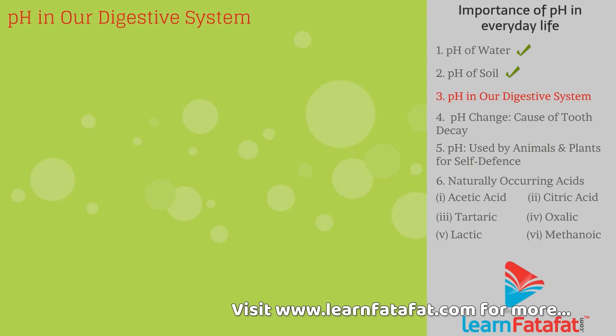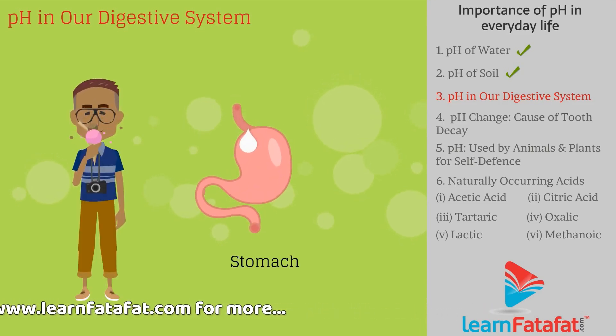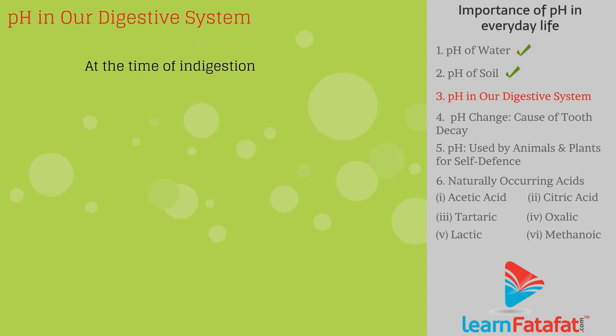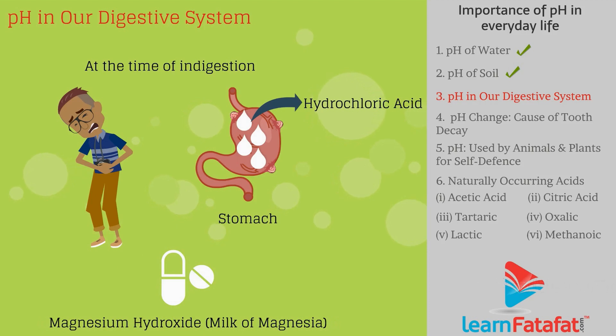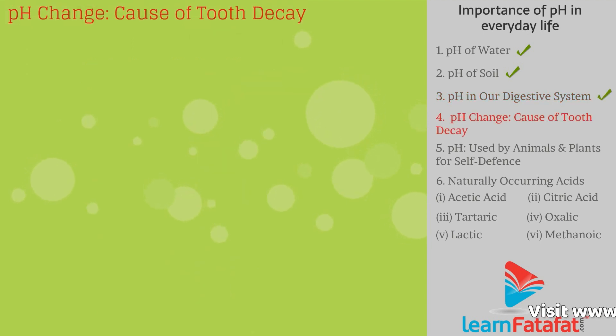pH in our digestive system: the stomach produces hydrochloric acid to help food digestion without harming the stomach. At the time of indigestion, the stomach produces too much acid, causing pain and irritation. Magnesium hydroxide — milk of magnesia — is a base that is a remedy for this.